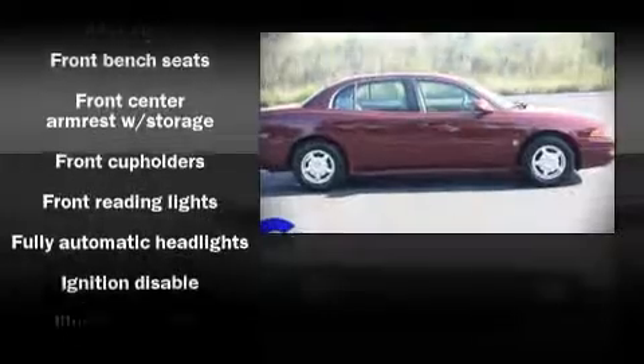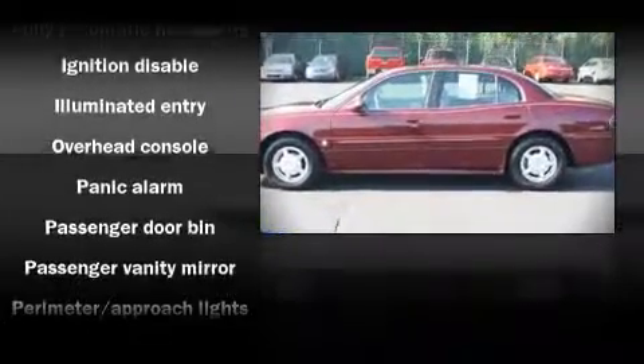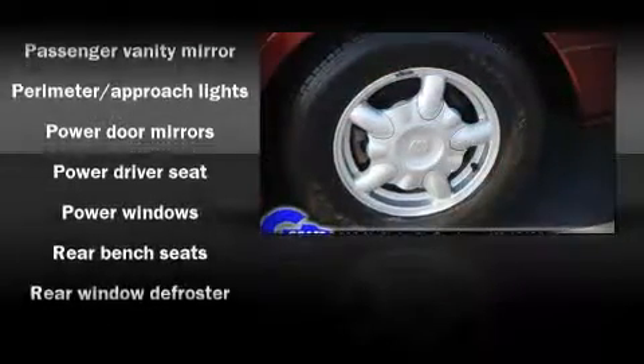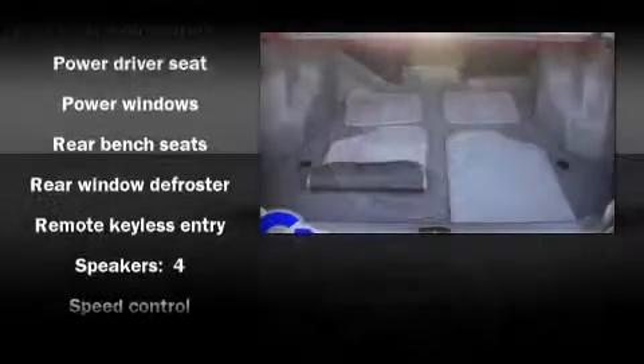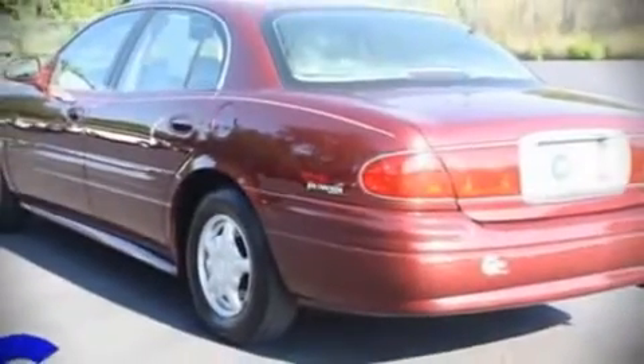Highway fuel economy of 30 miles per gallon distinguishes this vehicle as energy-saving transportation. All of the following features are included: air conditioning, tilt steering wheel, power door mirrors, remote keyless entry, an overhead console, and power windows.